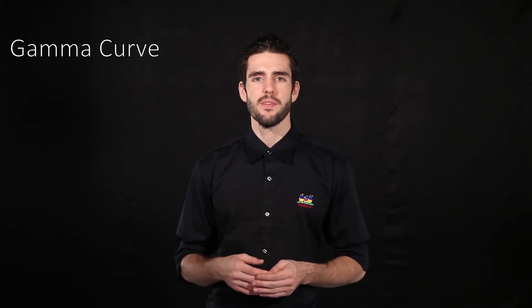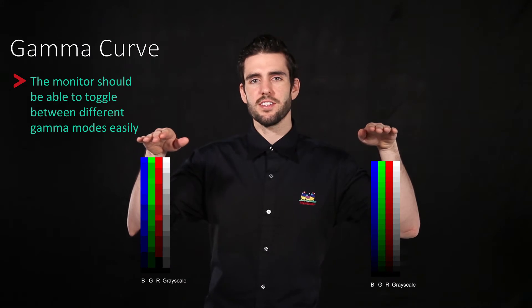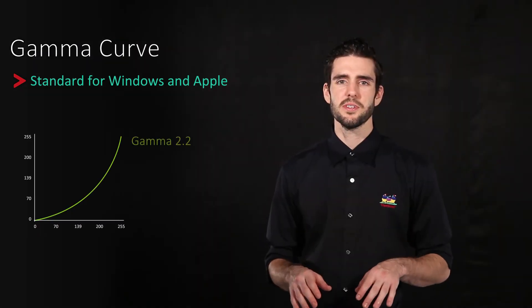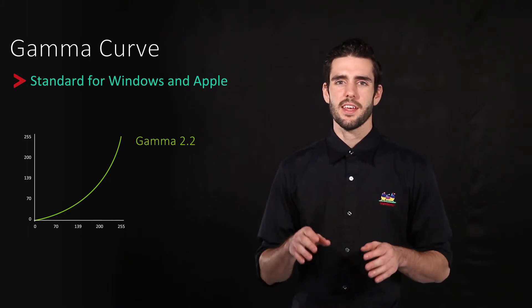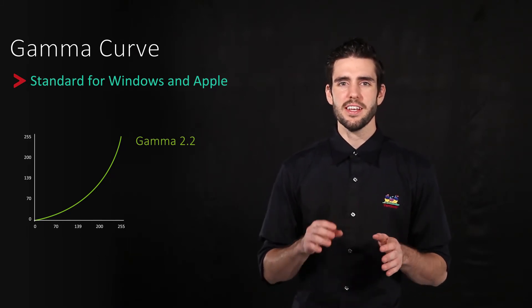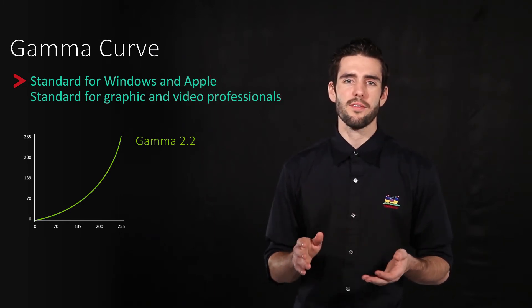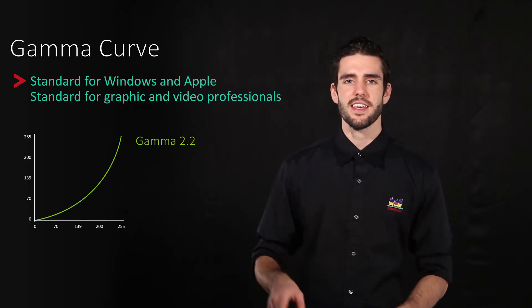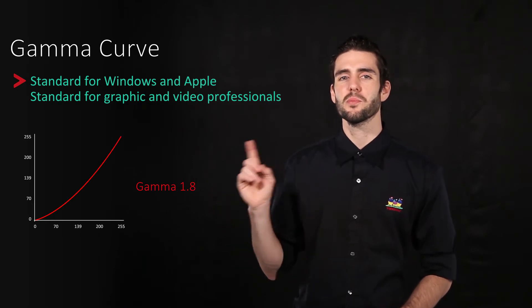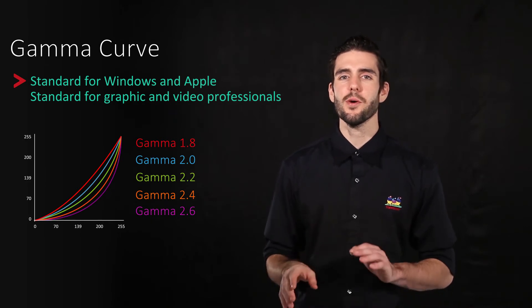The next point you need to consider is the gamma curve offered by your monitor. The gamma curve controls the image's brightness and smooths out the color transition between colors. Gamma 2.2 is indispensable and it's been the standard used by Windows and Apple for years. Gamma 2.2 colors are near optimal and provide a nice balance that's close to true color. It's also the standard used by video and graphic professionals. Ideally a monitor will have multiple gamma settings to choose from, such as gamma 1.8, gamma 2.0, gamma 2.4, and gamma 2.6.